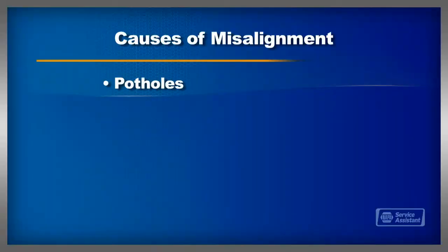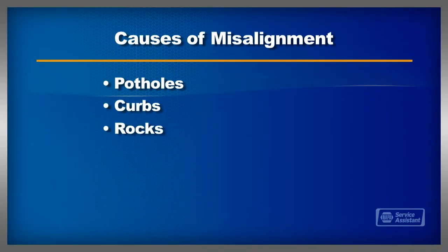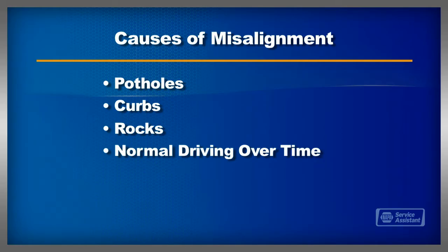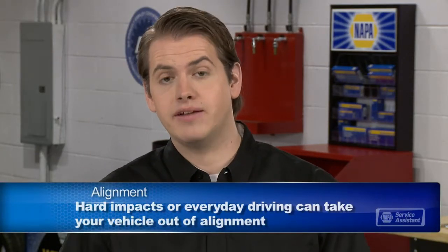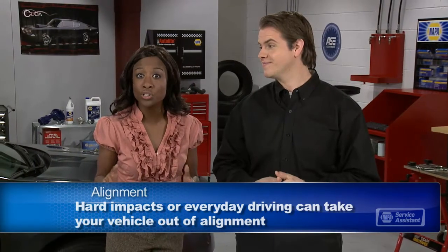Some of the things that commonly throw a wheel out of alignment are slamming into a pothole, smacking a curb or something like a rock. And it doesn't have to be a big shock — it can just be the regular bumps and bangs of daily driving that add up and eventually take your vehicle out of alignment. That's why your owner's manual or service advisor may suggest having your alignment checked periodically.